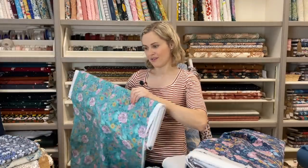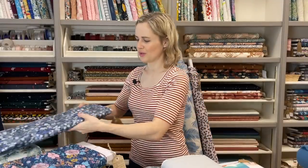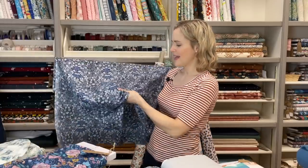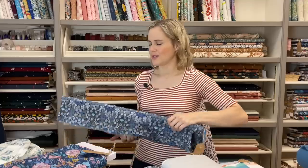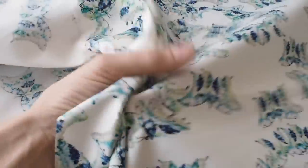We also have another range of cotton lawns that aren't a specific named brand but are still really lovely and really good quality. This one has more of a darker, moodier blue feel to it, really lightweight, not see-through at all — just a lovely floral one.